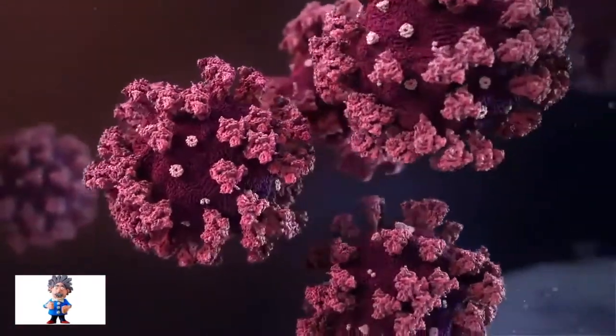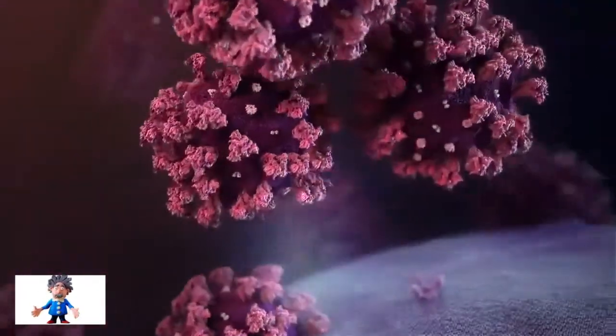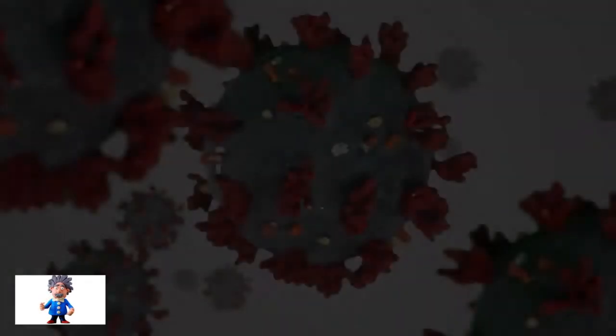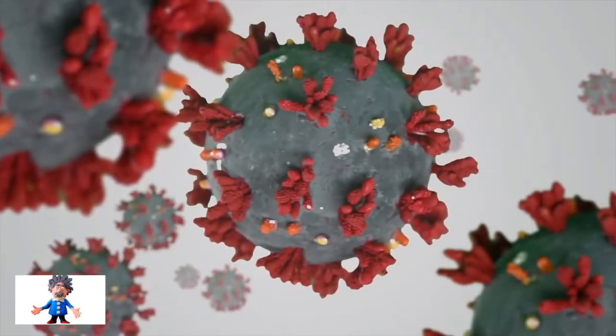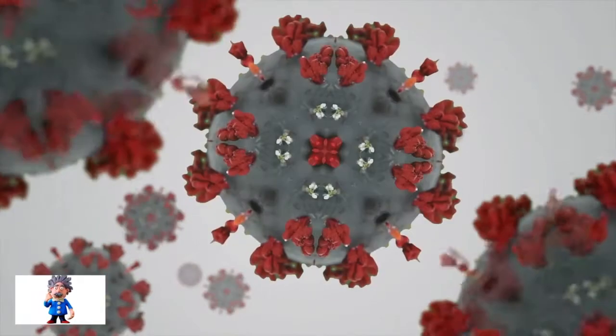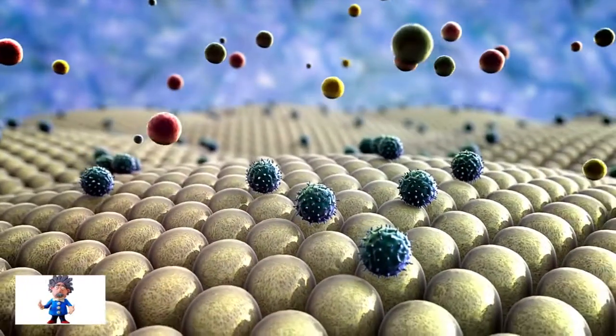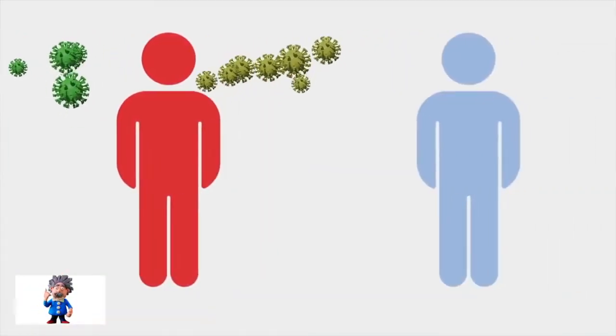Omicron has a total of about 30 mutations on its spike protein, which is the structure the coronavirus uses to gain entry into human cells. Most of these mutations are found in areas which have previously been linked to increases in immune evasion and viral transmission.